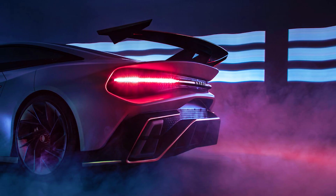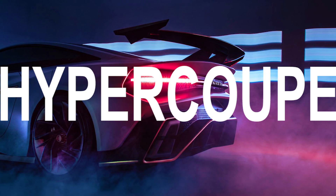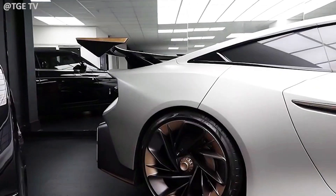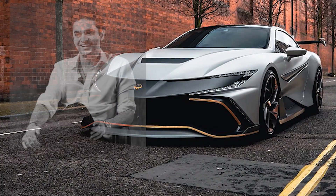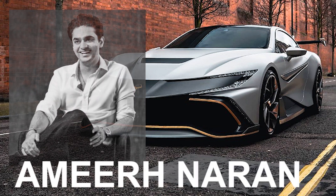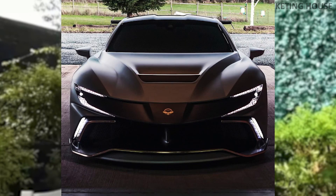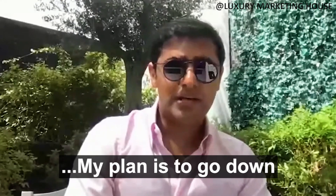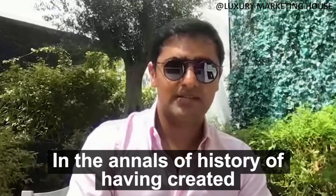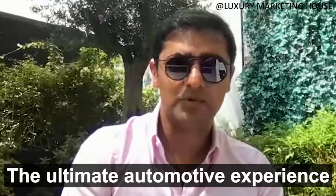Neuron's first model is something they refer to as a Hypercoupe — a four-seater luxury race car with equal amounts of raw power and comfort. This exceptional idea was invented by brand founder Amir Naran, who created the company to build the perfect dream car that he couldn't find anywhere else. His plan is to go down in the annals of history as having created the ultimate automotive experience.